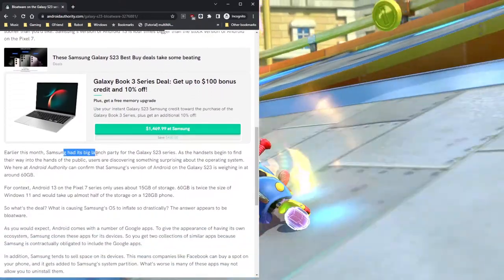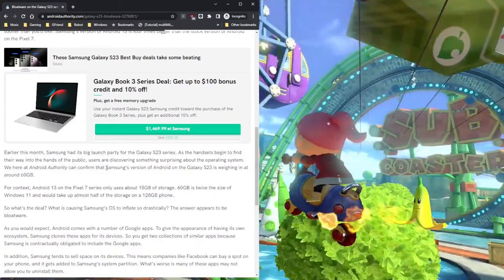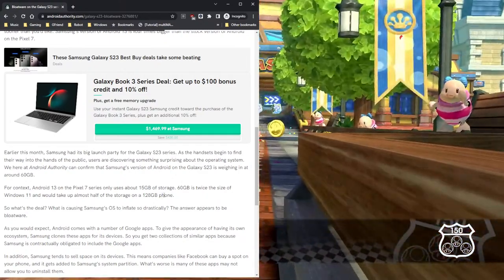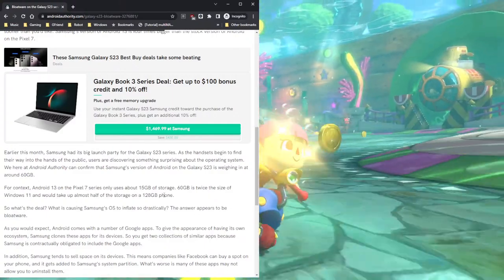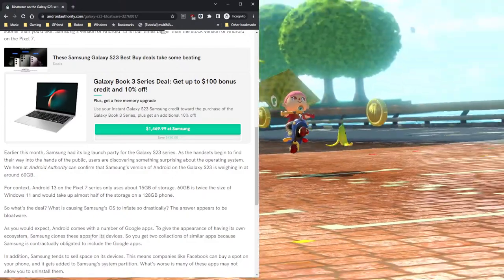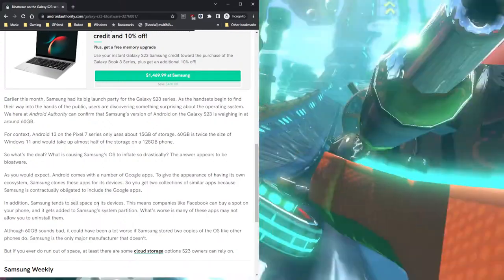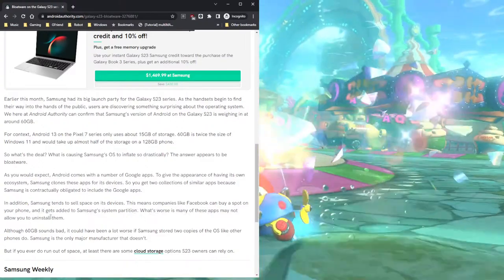Samsung had a big launch party for the S23, but it was more of a disappointment than a launch party. Android Authority confirms that Samsung's version of Android on the Galaxy S23 weighs in at around 60 gigabytes — twice the size of Windows 11, and taking up half the storage on a 128-gig phone. Compared to the Galaxy S9 from five years ago with 64 gigs of storage, that's the whole storage. Android comes with a ton of Google apps, but Samsung is cloning those ecosystems, so you get two collections of similar apps because Samsung is contractually obligated to include the Google apps. Samsung also sells space on its device, meaning companies like Facebook can buy a spot on your phone and it gets added to Samsung's system partition. Many of these apps are uninstallable.